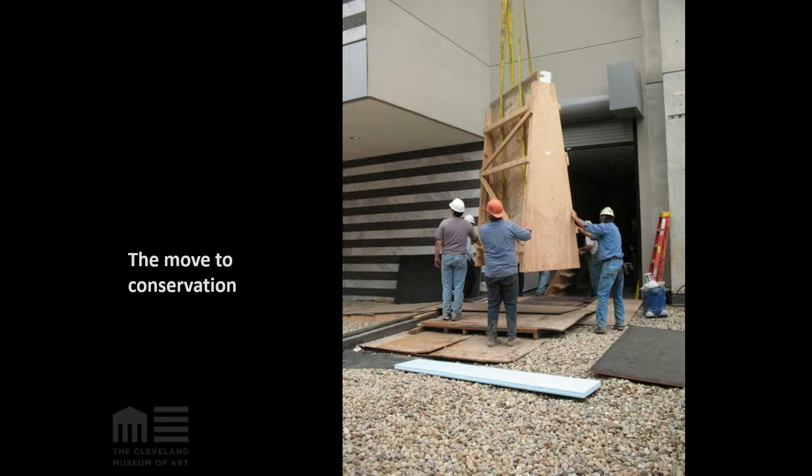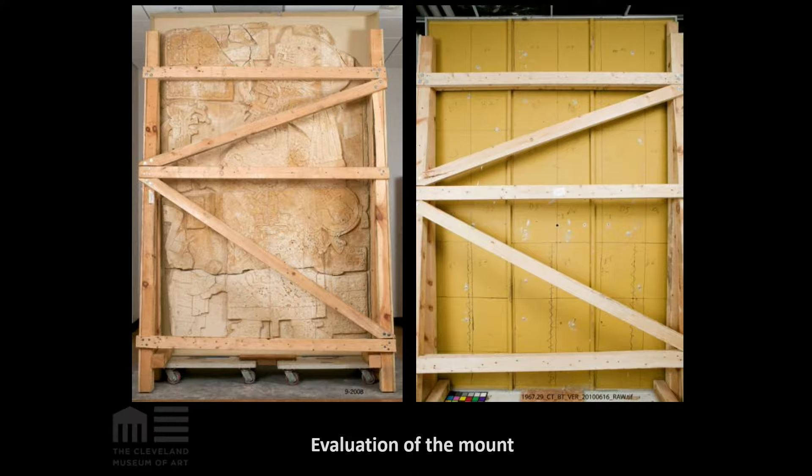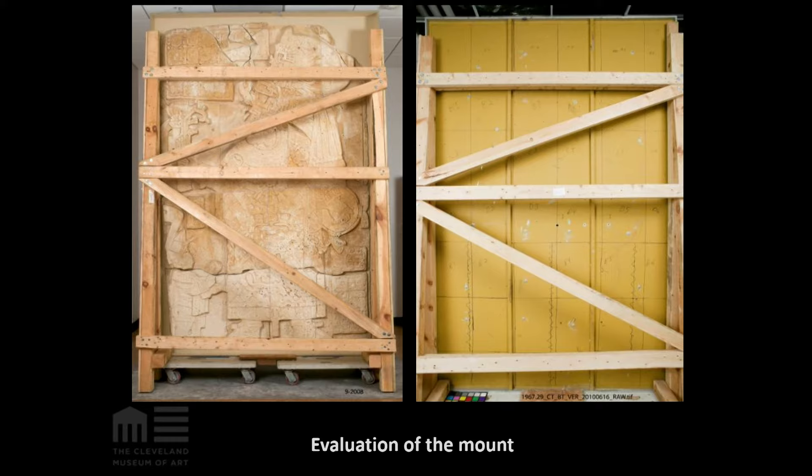It was at this point that I became involved in the project. To achieve the goals for display established by the curatorial department, we had two primary objectives: first, to determine the structural stability of the existing mount, and second, to figure out how much of the existing mount could be modified and minimized so that we could get from wall relief to freestanding monument. Unfortunately, we had very little information in the files about the mount and the mounting process — so, documentation matters.